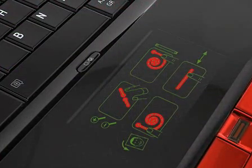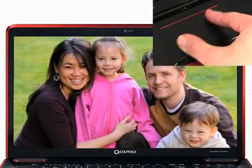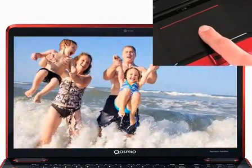For additional functionality, the Qosmio X500 also features a gesture control pad, allowing you to pinch, zoom, swipe, and rotate objects by simply moving your fingers.